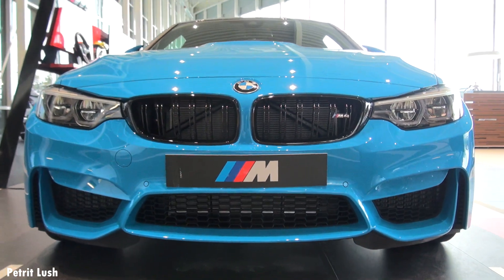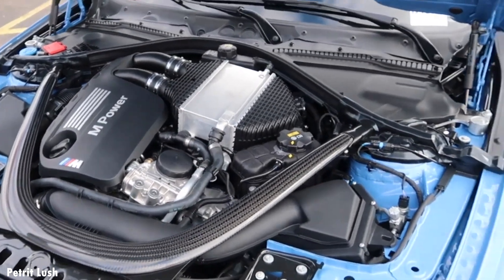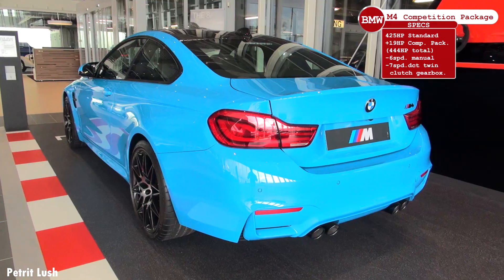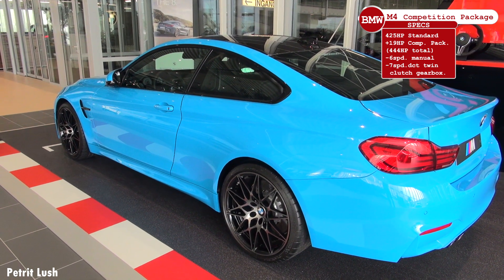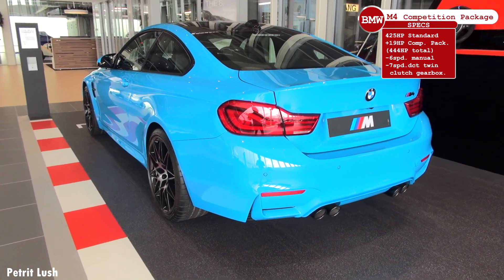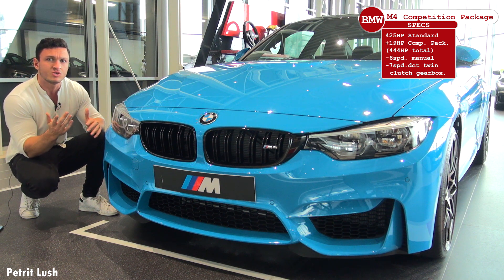With a front like this, if people see you in their rear-view mirrors they will automatically move to the side. The power comes from a straight inline-six engine — familiar to BMW enthusiasts — augmented by a pair of turbochargers to make 425 brake horsepower in the standard car. The Competition Package raises this to 444 brake horsepower, adds 19 bhp, and cuts 0 to 100 km/h to about 4 seconds, 0.1 seconds faster than the standard car. You can also pay extra to raise the electronic speed limiter to about 170 mph, and you have the choice between a six-speed manual or a seven-speed DCT twin-clutch gearbox.